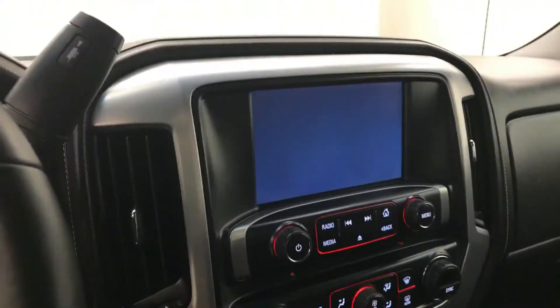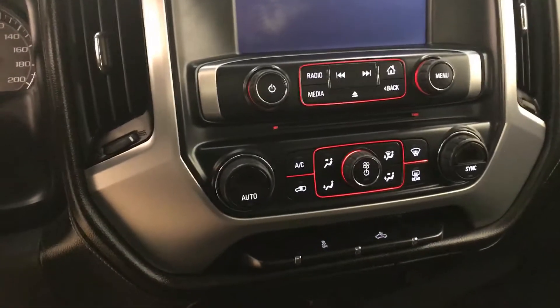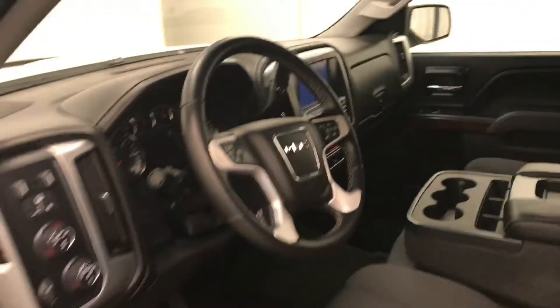Also featured are OnStar 4G LTE, CD AM/FM XM Satellite Ready with USB and auxiliary support, dual zone electronic climate control with AC, traction control and rear cargo lamp controls. Our interior color is black.